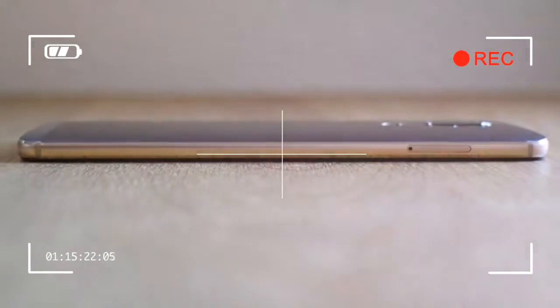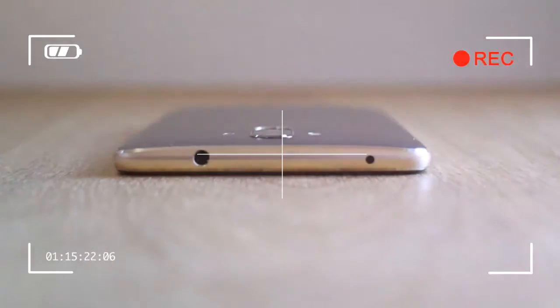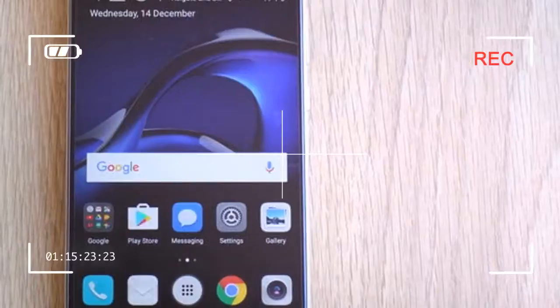What the Mate 9 isn't is very pretty. The design has barely changed from the Mate 8, which was a bit faceless to start with. Although the dual-lens camera gives it some character, the overall aesthetic remains understated.